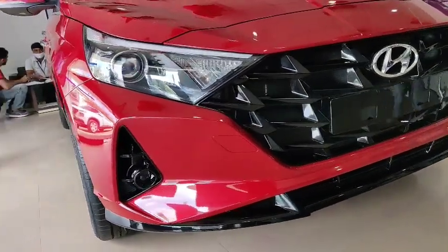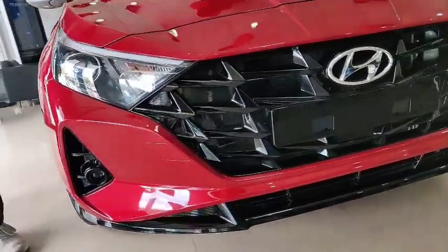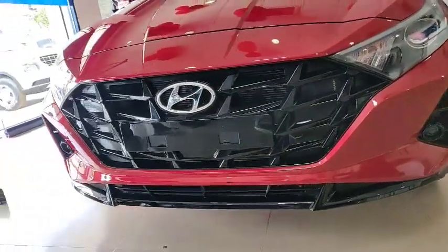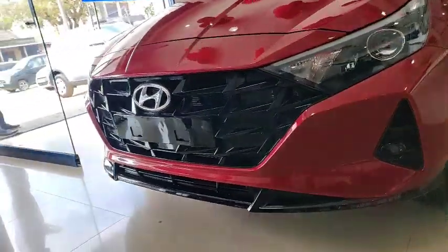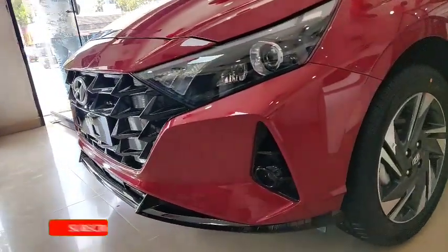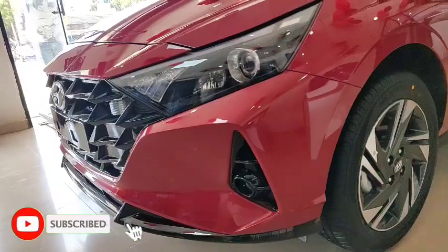Hello everyone, this is Ashika Chetan here welcoming you all to our YouTube channel. Let's have a walkthrough of Hyundai's all-new i20 Born Magnetic. Before going further, please do like and share the video, and don't forget to subscribe to the channel.